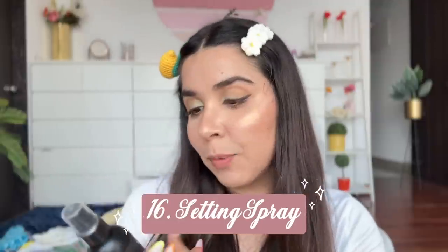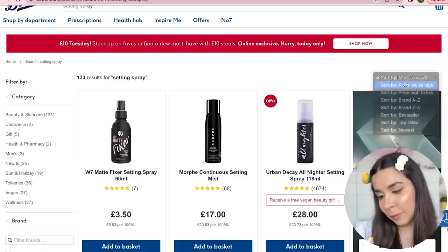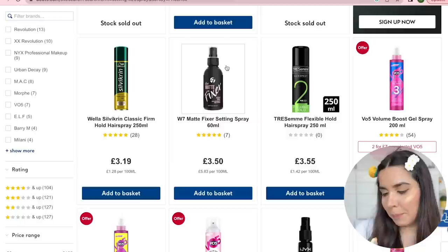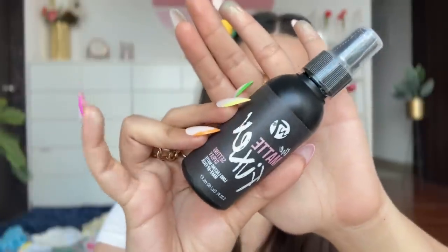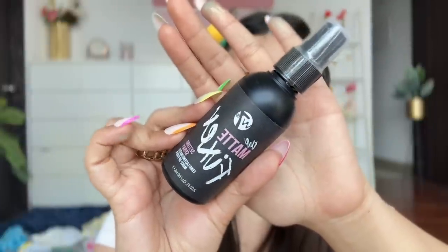Before the final step — lipstick — I have the W7 The Matte Fixer Setting Spray, a long-lasting matte makeup fixer, 60ml. Three and a half pounds, roughly 360 rupees. A few months ago makeup sprays started at 500 rupees, so affordable brands have really come down in price. This is the before.